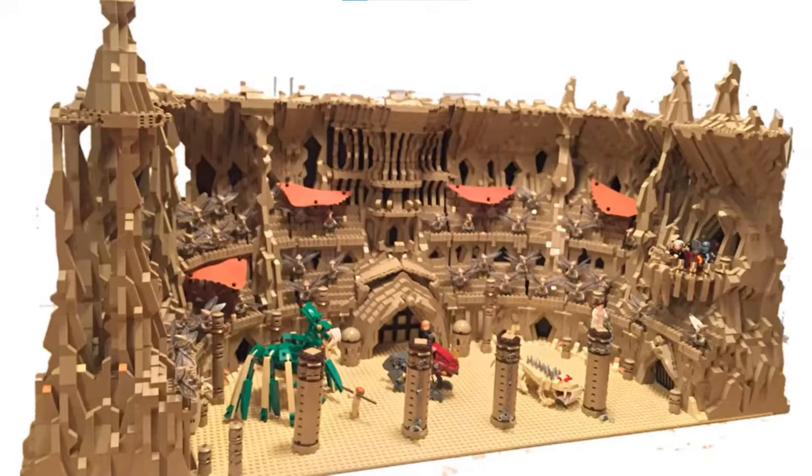Hello, it's me, the LEGO Dude, and in today's video I'll be talking about the LEGO Star Wars Geonosis Arena, which is rumored to be coming out in summer of 2022.